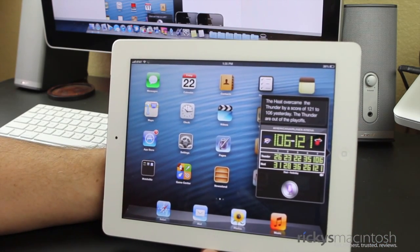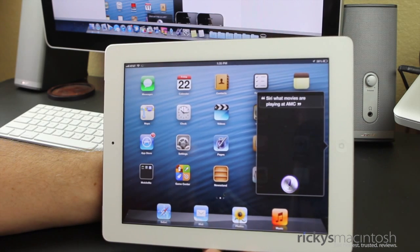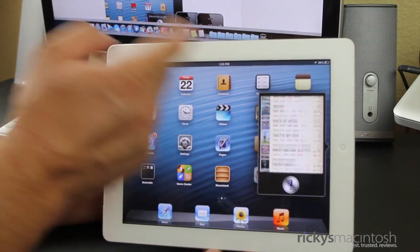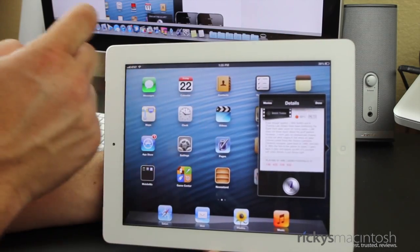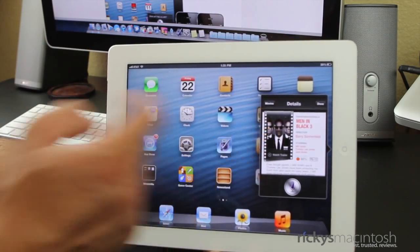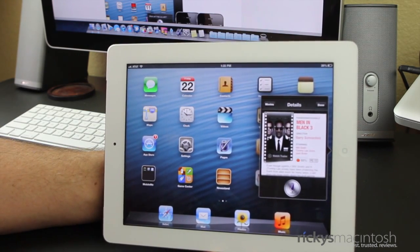Siri, what movies are playing at AMC? I found some movies at the AMC. What's cool about this is you have movie times all listed right here. You go ahead and click on one — we'll click on Men in Black 3. And you have reviews from Rotten Tomatoes, all the information, who's in the movie. If you click right here, you can watch the movie trailer all within Siri. It's a really cool added functionality.